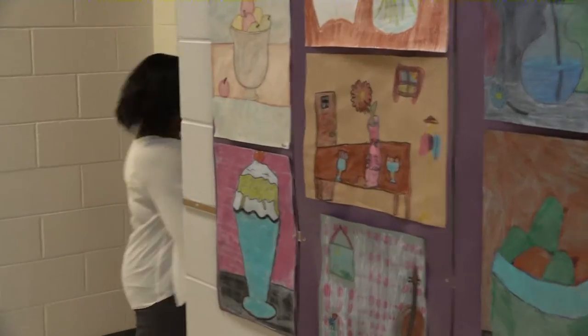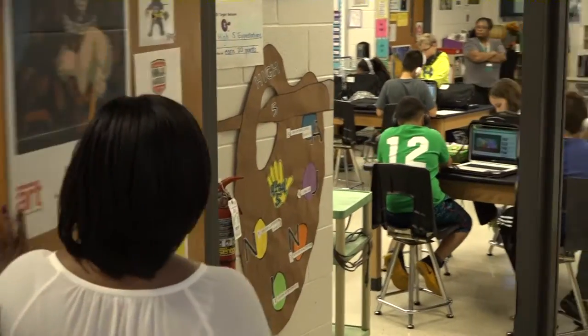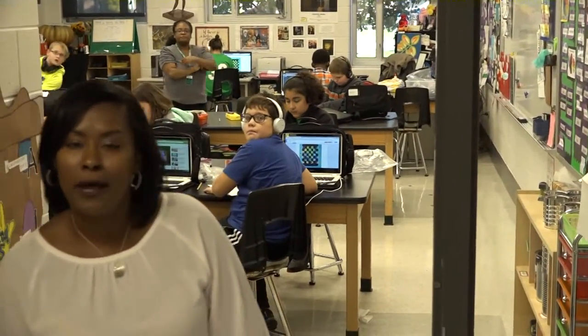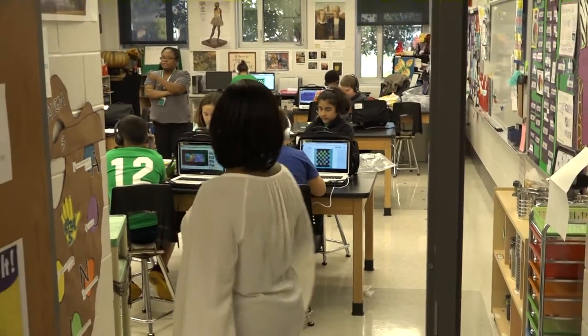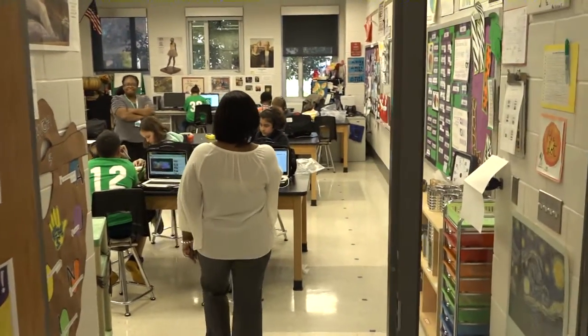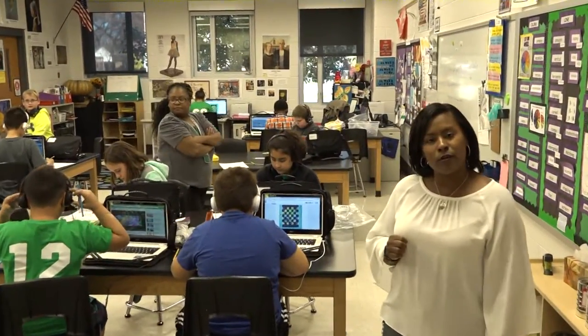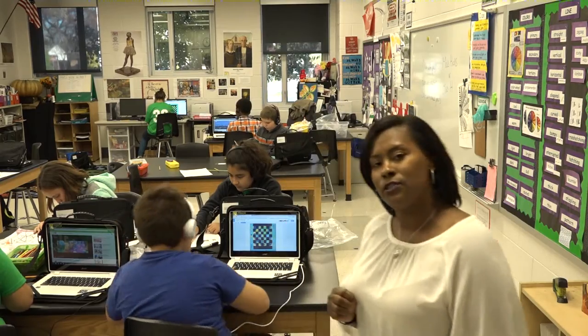This is the art room. We're going to actually open up and see what's going on in here. Our art teacher is out today — there's a substitute, but we still do have quality learning going on in art. Come on in. As you can see, the students are working on their Chromebooks. We're a one-to-one district, and they are doing a really good job. The art, music, and PE teachers are doing a great job incorporating technology into their instruction.